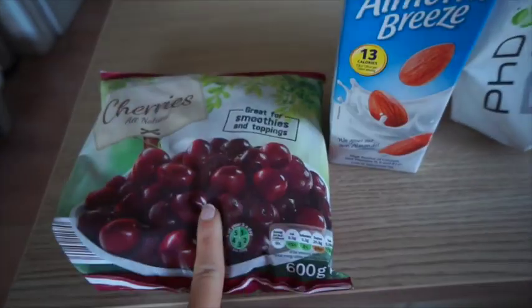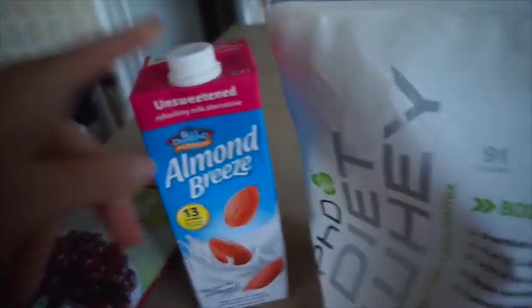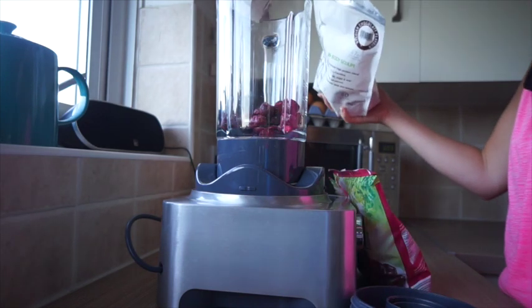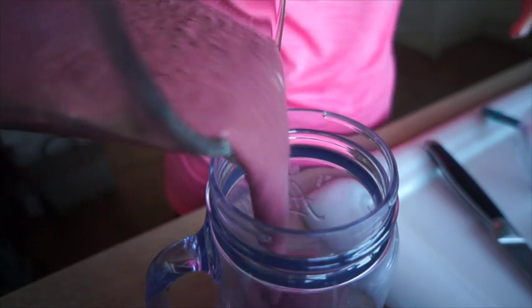I'm going to do a smoothie. I've been drinking cold water, and now I'm making a smoothie with some cherries, some spinach, and Belgian chocolate PhD whey protein — literally just finishing that up. I'm also using Almond Breeze. The cherries are from Lidl. One scoop, a little bit of cold water as well — smoothie done. Cherries, chocolatey — so good.